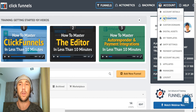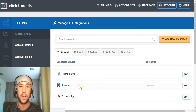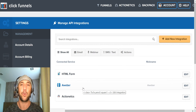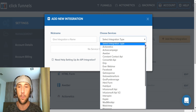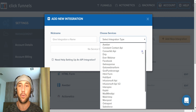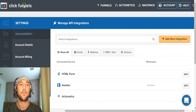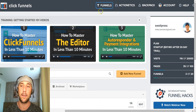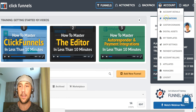The next place you'll want to go is the integrations. This is where you connect ClickFunnels with your autoresponder. I've got it connected with Aweber. So whether you're on ConvertKit, Aweber, or ActiveCampaign, it doesn't really matter — you just click 'add new integration,' give it a nickname, and it walks you through the process. If you're selling your own products, that's all you really need to worry about here: integrations and custom domains.